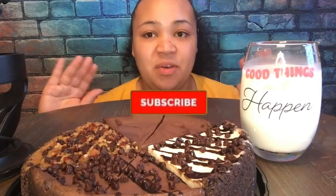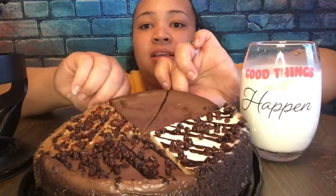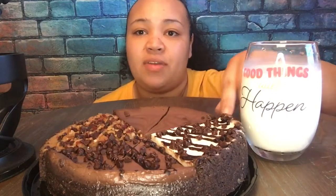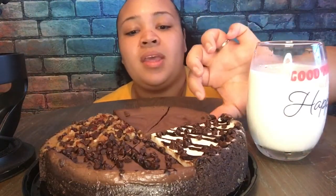Hey you guys, welcome back to another video! Today I have some chocolate cheesecake — a variety of different flavors. For any of my chocolate lovers, make sure y'all comment down below, give a big thumbs up, and don't forget to subscribe. I have a nice cold glass of milk to go with it. I'm so excited, I don't know which one to try first!